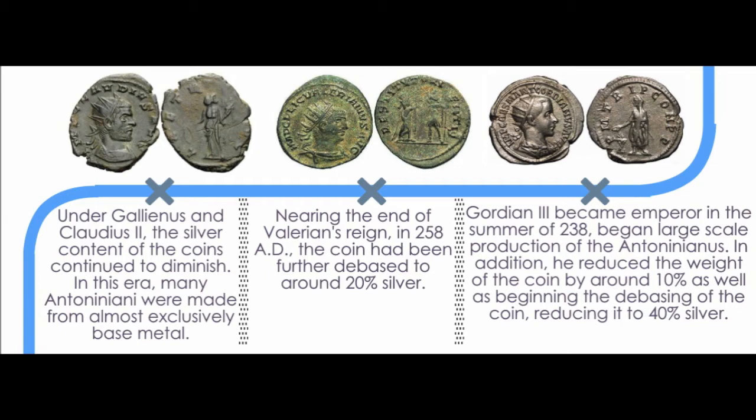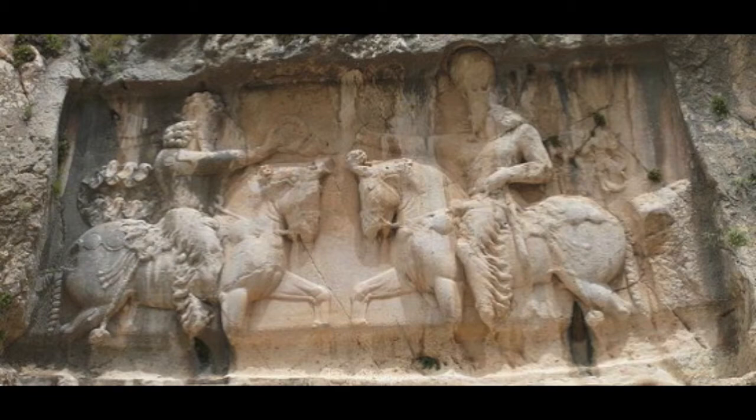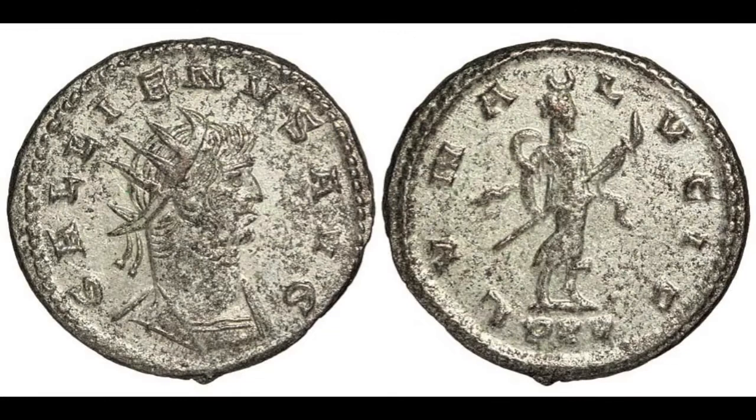Gordian reduced the weight of the coin by around 10%, in addition to scaling back the denomination's silver content to around 40%. By 258 AD, at the end of Valerian's reign, perhaps partially caused by his expensive campaigns against the Parthians, the coin had crept down to around 20% silver. Under Gallienus, Valerian's son, and Claudius II, the silver content of the Antoninianus continued to diminish.